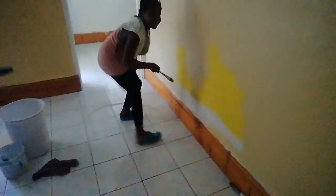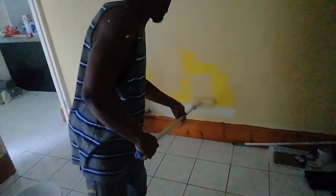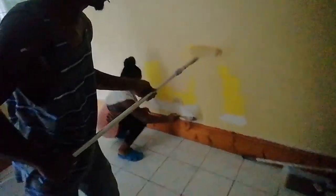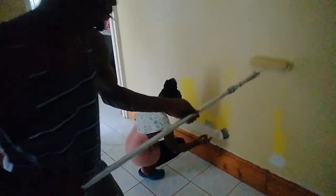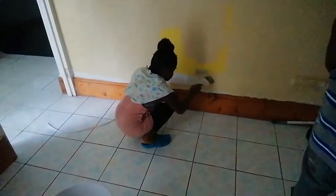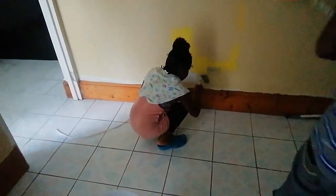My niece here is cutting — got to teach her to cut. She might make more mess than the average painter, but she's a Brown so she has to learn. That's Norris's daughter — one of them has to come out as a painter, carpenter, or something in this field.